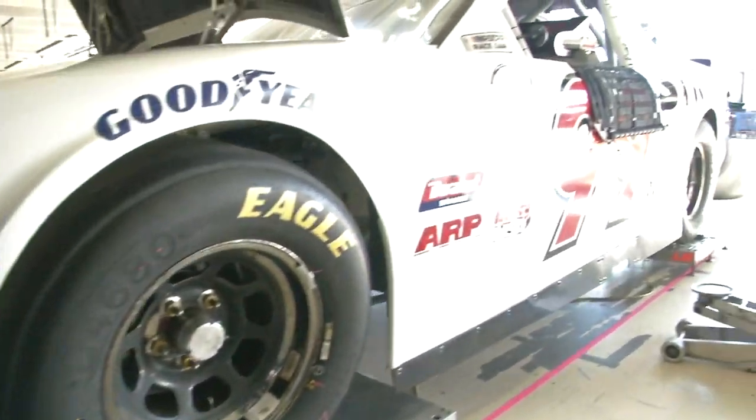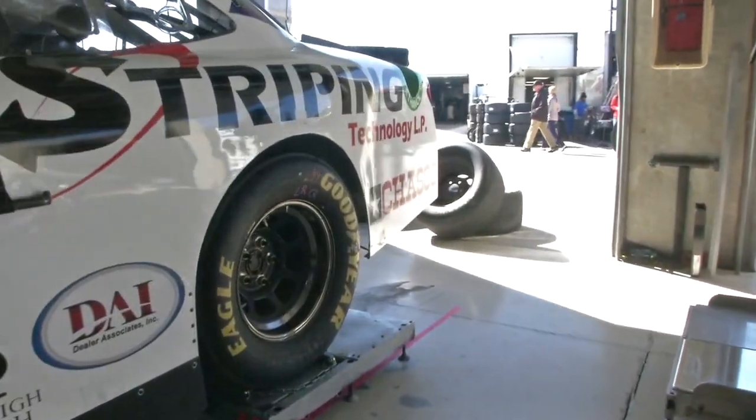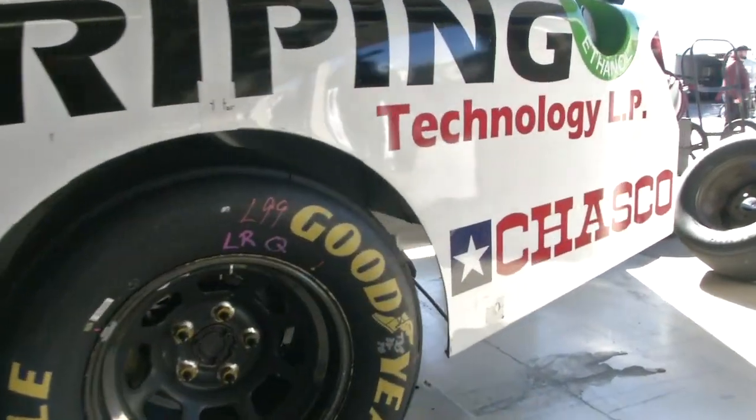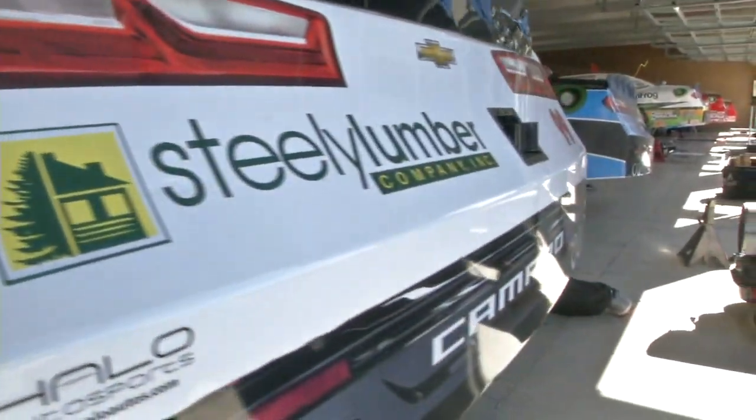David Starr, we appreciate it. Good to see you as well, my friend. The number 99. Striping Technologies on the side of that car.